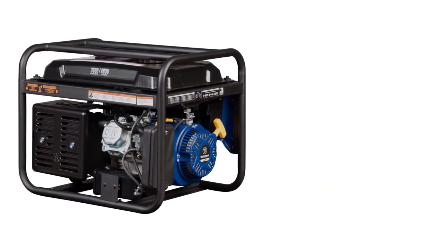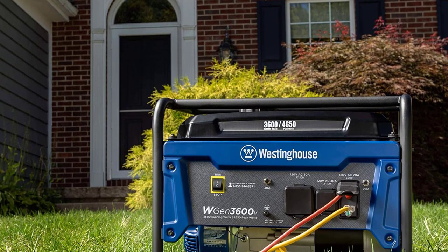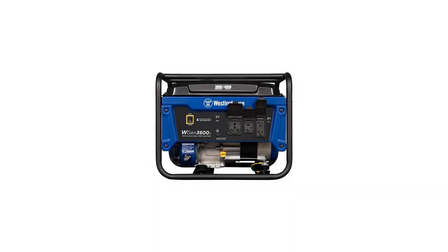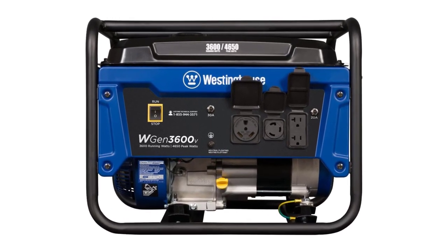It even has rubber outlet covers to ensure nothing goes wrong during operation. This device's easy-to-use control panel is another winning trait, as almost every customer review praised it. As a person who isn't the best with technology, I am thrilled by how easy this panel is to operate.